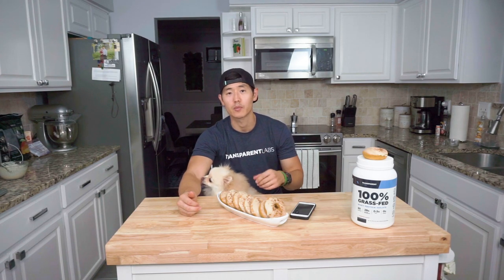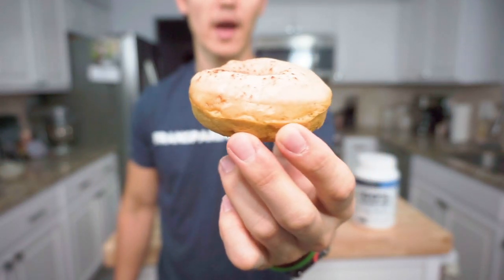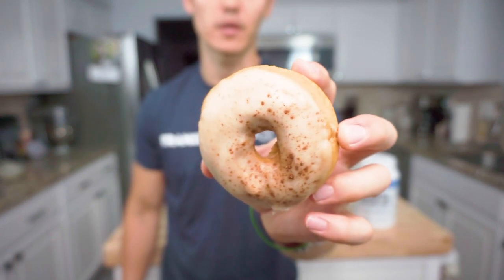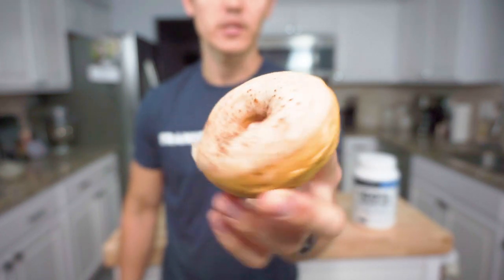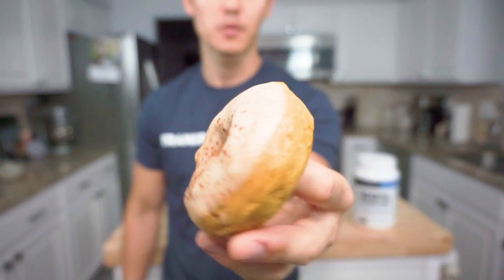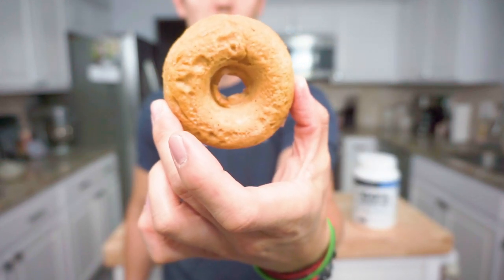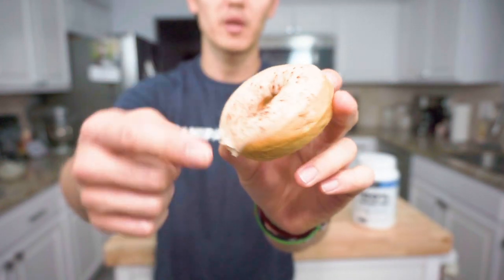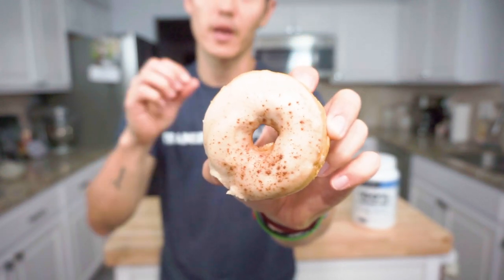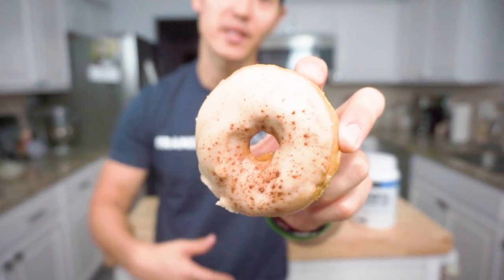Before the taste test, let's do a close-up so you guys can see what the overall glaze and donut look like. This is the overall donut — it definitely still has a pretty solid girth to it. The glaze on top has solidified after sitting in the fridge just for a few minutes. It's got some density there. I put a little bit of pumpkin spice seasoning on top just to give that little extra touch. Without further ado, let's get into the taste test.